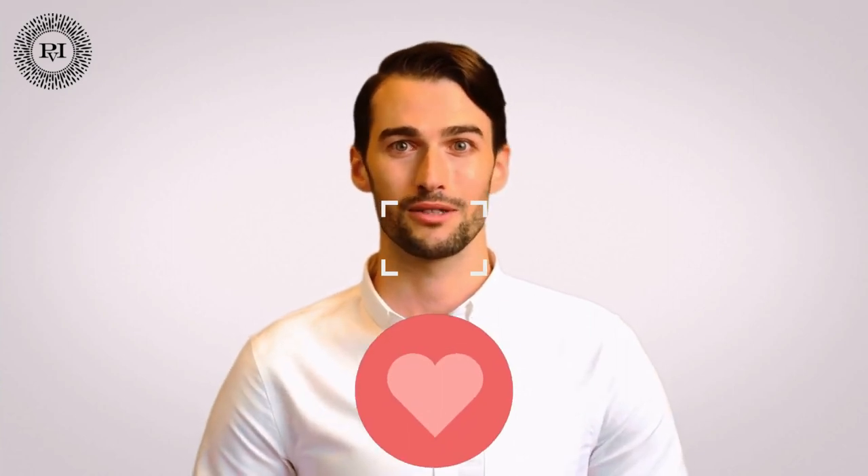If this video was helpful to you, please leave a like and follow our page for more information. I'll see you again for our next topic — until then, have a great day from me and my colleagues.